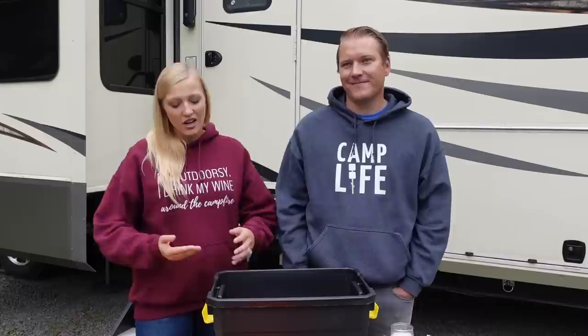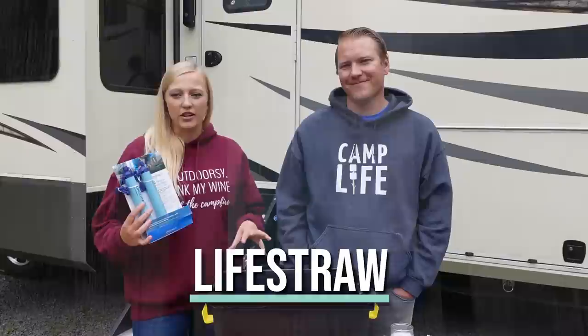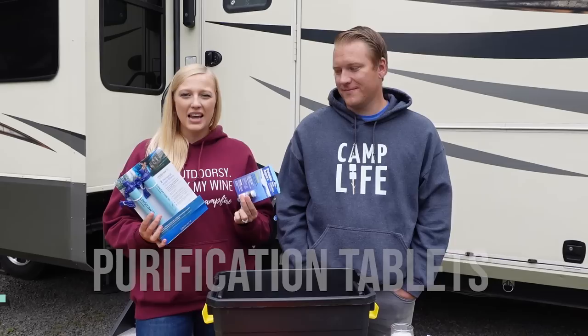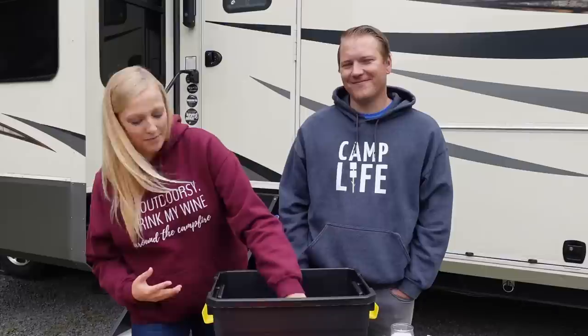The next item is water. We thought about storing actual water on hand but had two problems with that: one, it takes up a lot of space, and two, it's heavy. So we opted to throw in LifeStraws — these are great because you can literally put one end in any body of water, drink out of the other end, and it purifies it for you. As a backup, we also bought water purification tablets, so if we need to collect and purify water we're covered on that end as well.